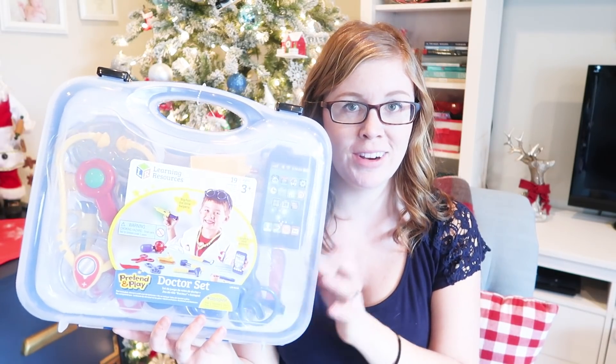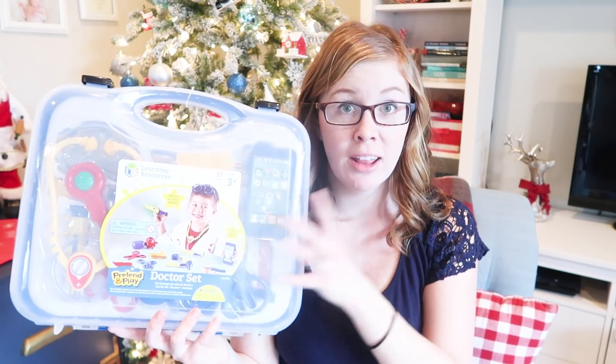The only actual toy we got her for a main Christmas gift is this doctor set. She does not have a full doctor set. It got really good reviews on Amazon and she loves to do dramatic play, so I think she'll really love this, especially playing with her baby sister. It comes with a nice carrying case, which I like, so I can throw it all in there and it's not everywhere in the house.